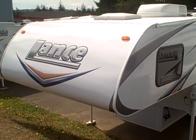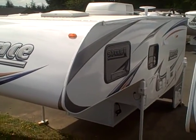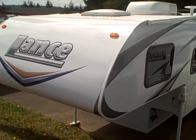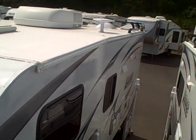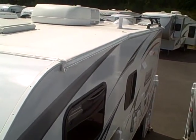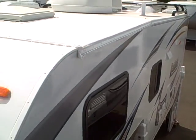Hi, this is Bob with Gibbs RV, and today we're looking at a 2011 Lance 950 truck camper with slide-out. I've got a good view here on the hill looking at the roof of this camper. You can see the rubber roof, TV antenna, the air conditioning unit, as well as the Thule luggage rack system up above there.